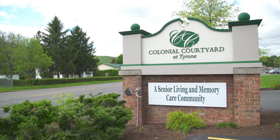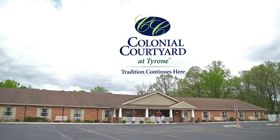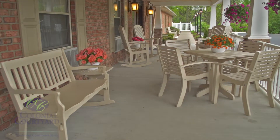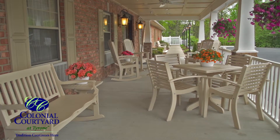Colonial Courtyard at Tyrone. Tradition continues here. Our senior living and memory care community welcome each resident, family, and visitor with an easy summer breeze on our relaxing front porch.